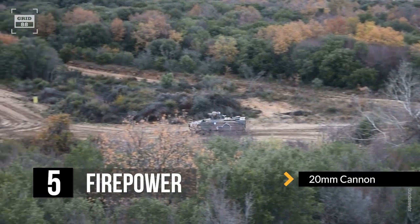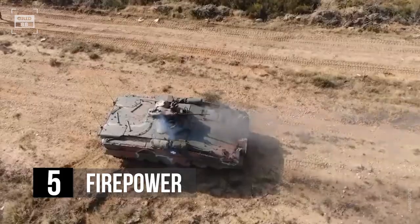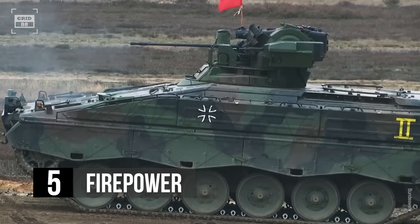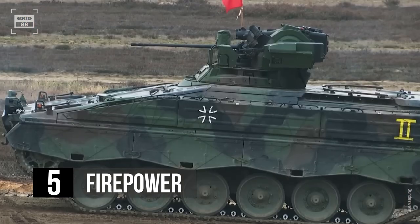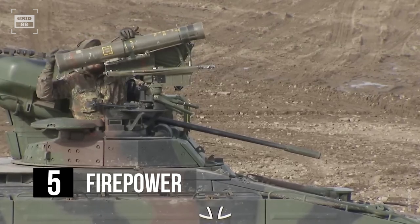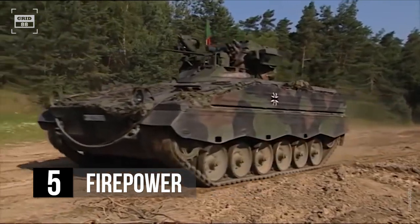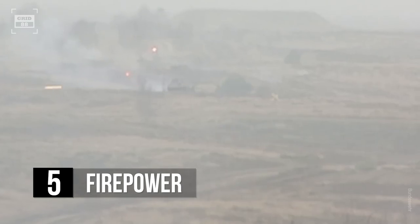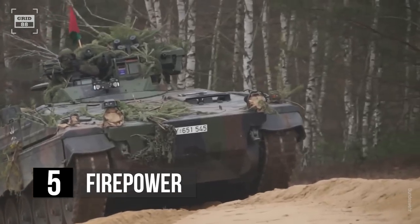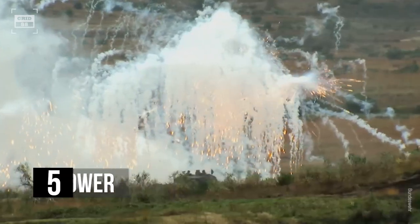The Marder is armed with a 20mm autocannon as its primary weapon. The cannon has an effective range of up to 1.5 miles against ground targets and up to 1 mile against air targets. The gun is versatile, allowing it to engage a wide variety of targets. The IFV is also armed with anti-tank guided missiles with an effective range of 2.5 miles. As a secondary weapon, the Marder is outfitted with a 7.62mm general-purpose machine gun and a 7.62mm rifle. The vehicle also comes with six smoke grenade dischargers capable of producing a smoke screen to block visual and infrared detection.